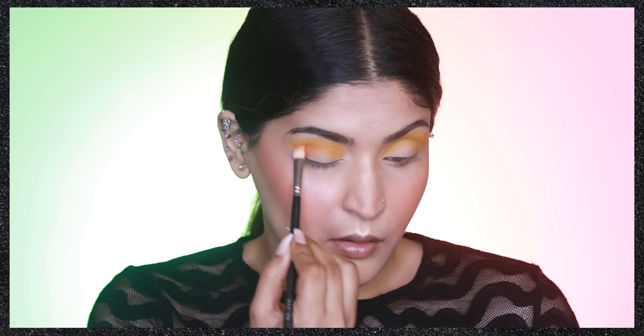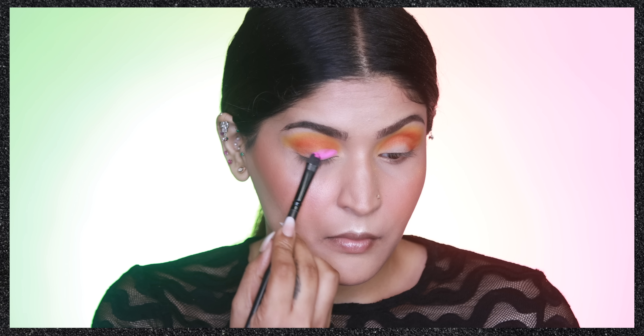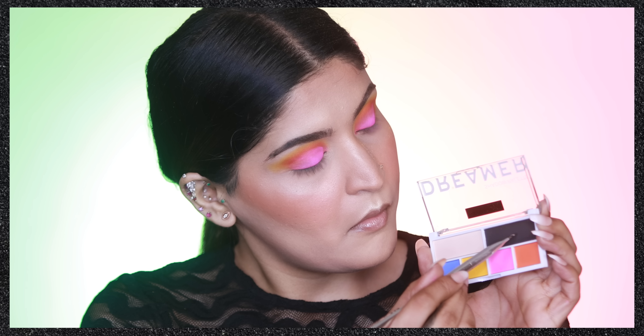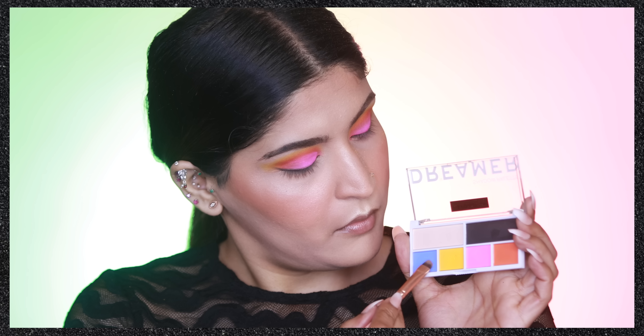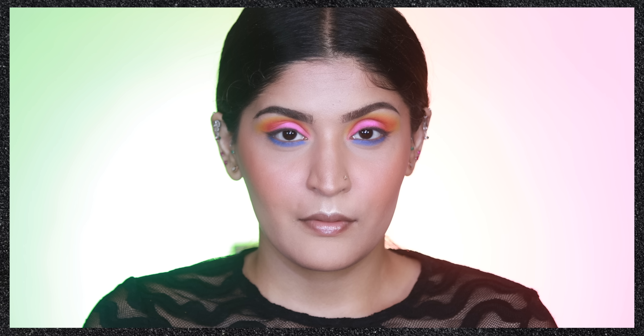Next I used the hot pink shade with a flat shader brush all over the lid — supremely pigmented and easy to blend, though it honestly looks like gulal on my eyes. Then I used the black shade with an angled brush as a liner. This is the most under-pigmented color in the palette — it's more of a grayish, muted black rather than a true black. Finally, I applied the blue on my lower lash line with an angled brush to bring a nice pop of color to the look.